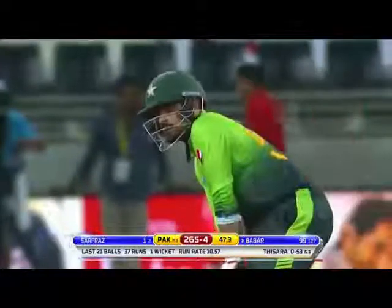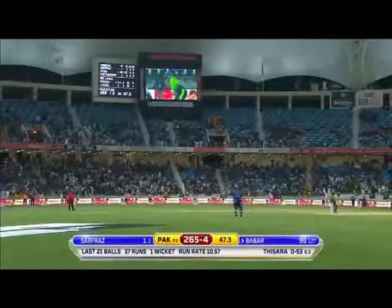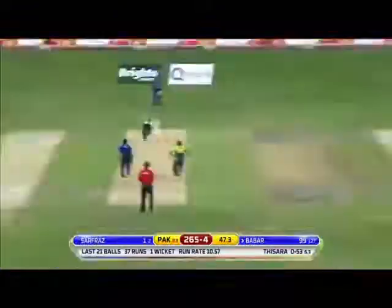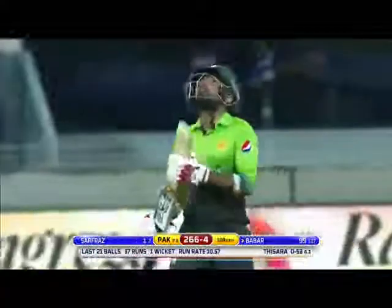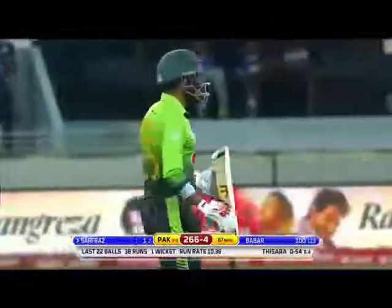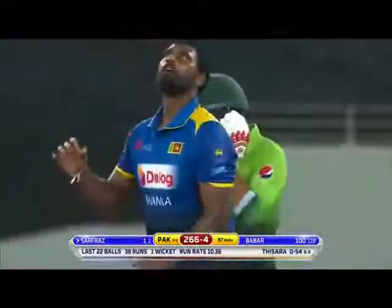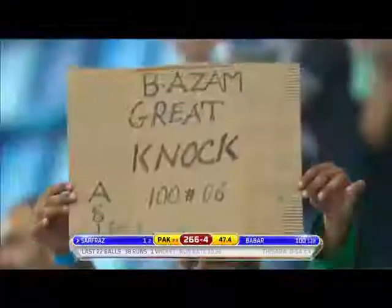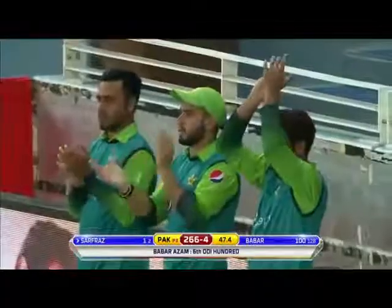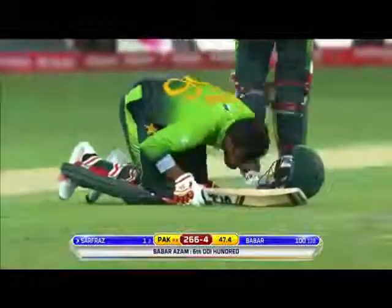Looking for some more — stats of note. Here comes Pereira — listen to the crowd! There it is: his sixth ODI hundred, fourth here in the UAE, first versus Sri Lanka, in only 32 matches of his career. Well played, chief! Yeah, really — from where he was to where he is now tonight is quite special.